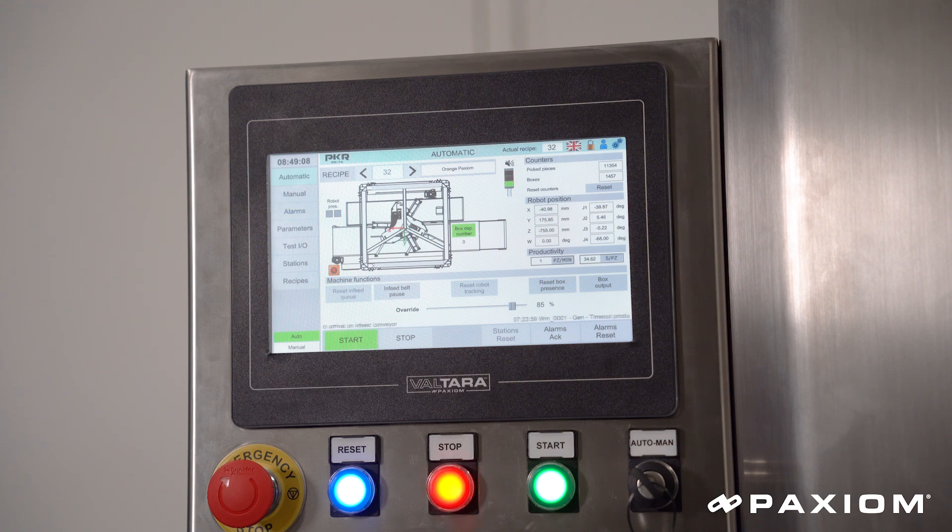Ease of use was one of our most important criteria. We want the everyday operator to be able to run this system, change recipes, set up new recipes, and easily pick and place any product. We did not want to over-complicate our system — we wanted to make it easy to use, easy to remember, easy to access.